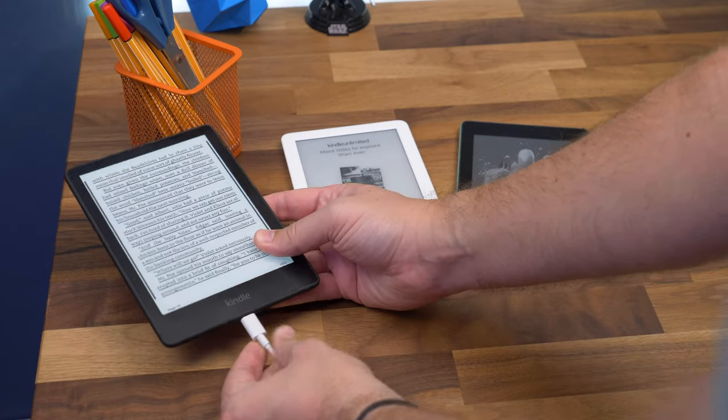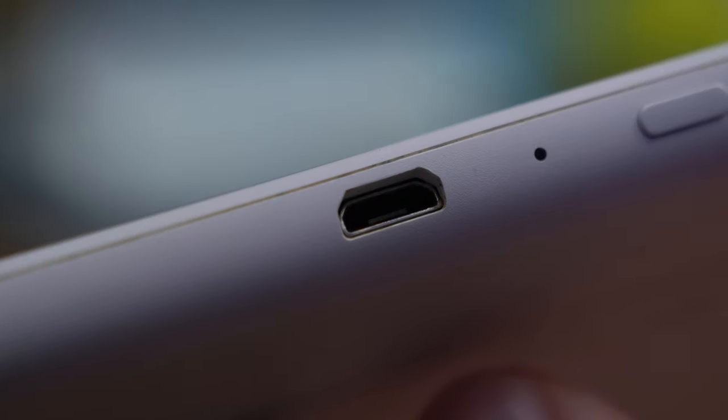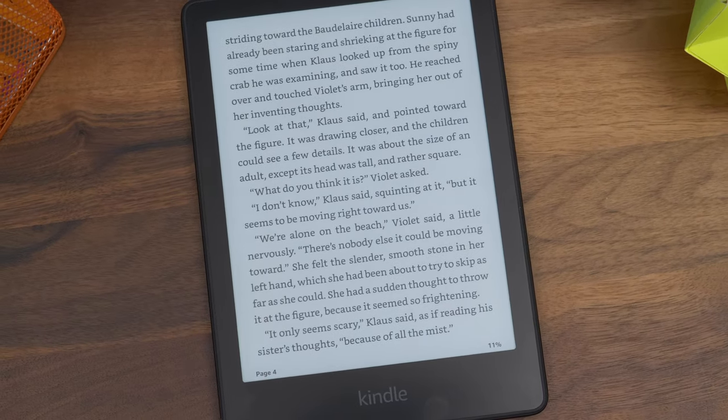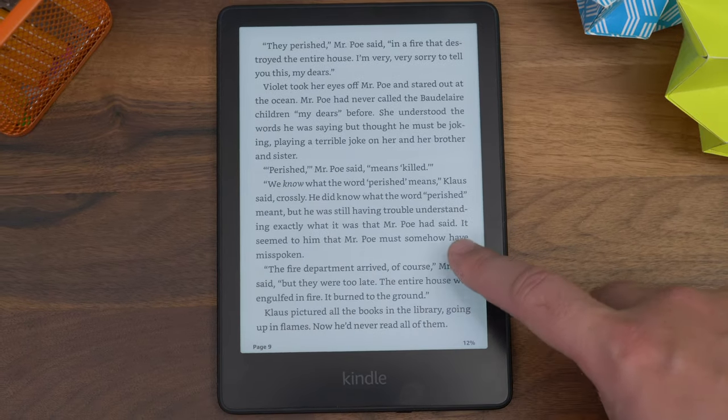When it comes to charging, the Paperwhite has the convenience of USB-C charging, rather than the micro USB connector found on the other two. And if you want, you can even get wireless charging if you go for the premium Signature Edition — though that costs more than the standard Paperwhite.